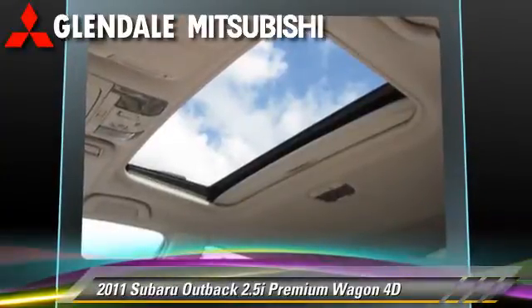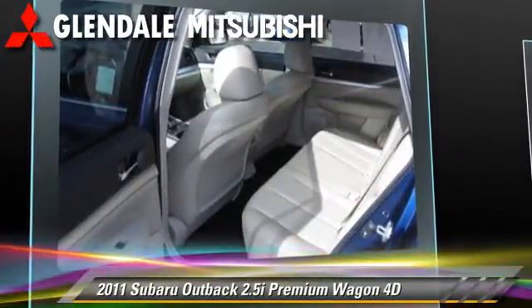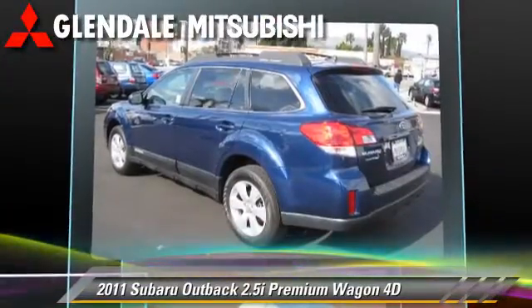Vehicle dynamic control and safety features include traction control, front and rear side air bags, and four-wheel ABS.